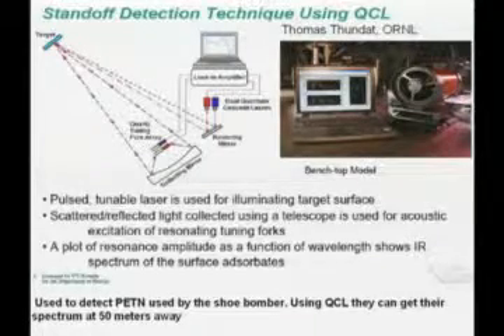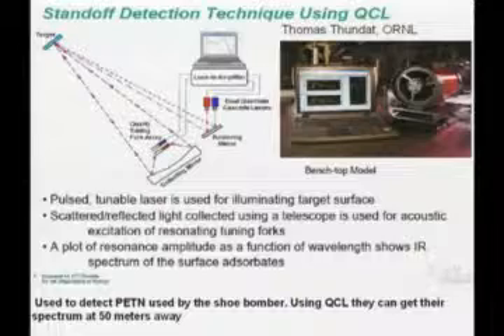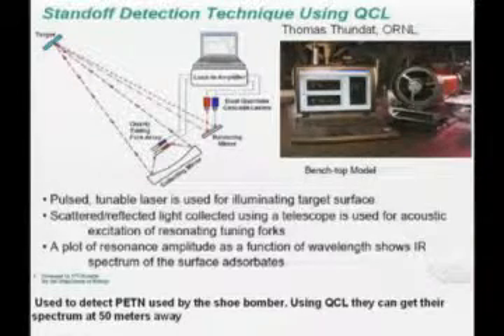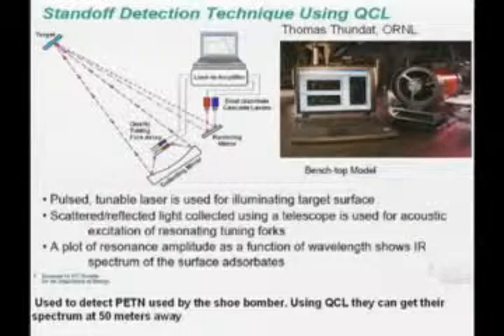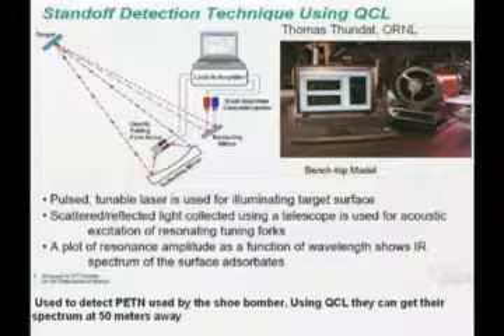Now I'm going to go to atmospheric propagation studies. A very interesting application is the so-called standoff detection technique. Essentially, suppose you have a target and a suspicious chemical — it could be an explosive or something on the surface. You can use a pulsed QC laser to illuminate the target, and the scattered reflected light is collected using a telescope. You can acoustically excite a resonating tuning fork and plot the resonance amplitude as a function of wavelength, allowing you to selectively detect surface adsorbates. This group used it to detect PETN, which was used by the shoe bomber. The path length was of the order of 50 meters.